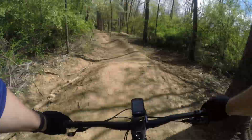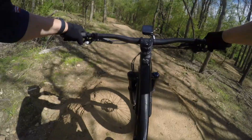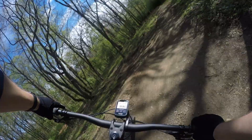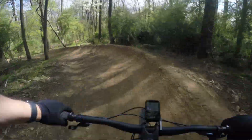Next up is a run down the intermediate trail, the left side trail. It has a little bit more flow, a little bit more ability to pump. It's a little less peaky on the jumps, but just as much fun.